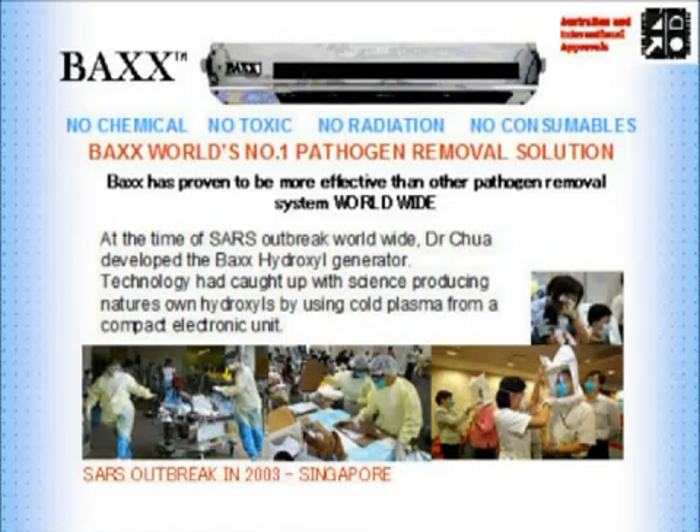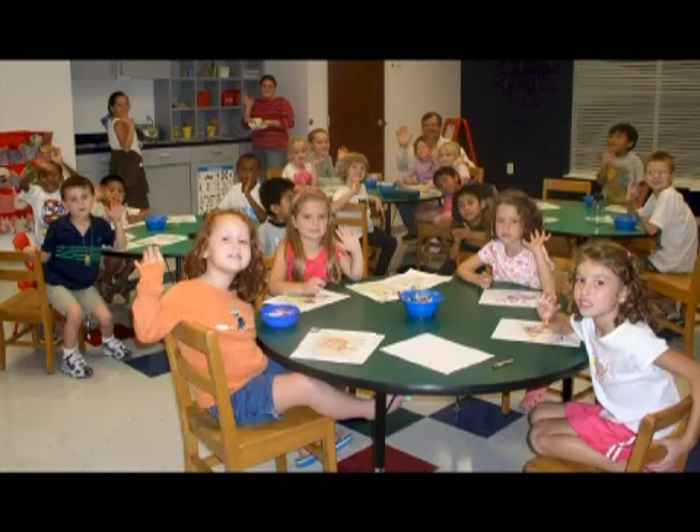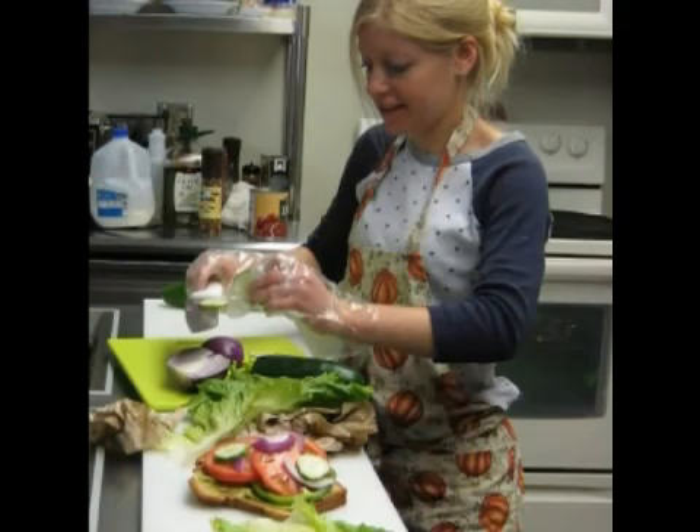BAX has been partly responsible for the fast action and reduction of SARS in Singapore — important at the time, as Singapore is an Asian hub for business and tourist destinations. BAX was also instrumental in quelling an outbreak of hand-foot-and-mouth disease in both Singapore and Hong Kong, and it is now mandated in both these areas that all kindergartens and childcare centres have some form of airborne bacteria elimination.